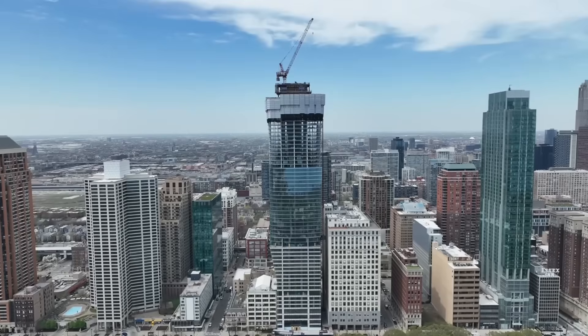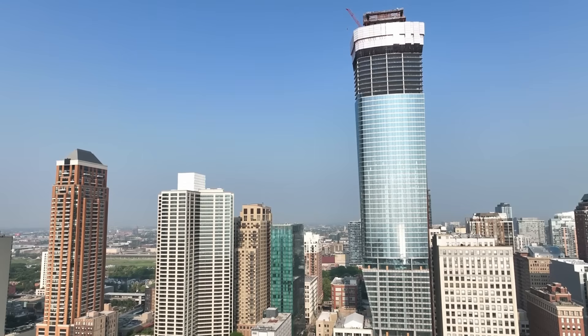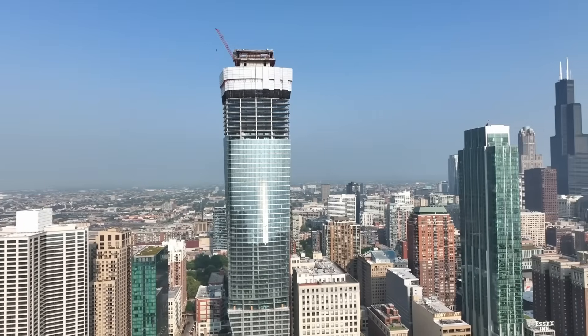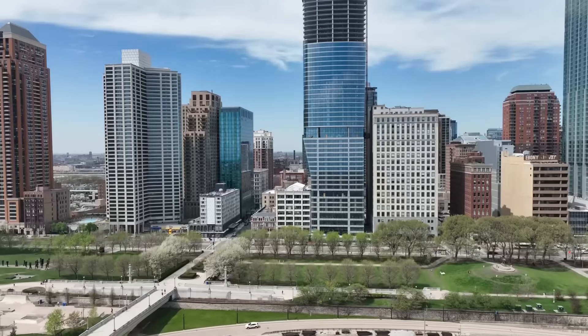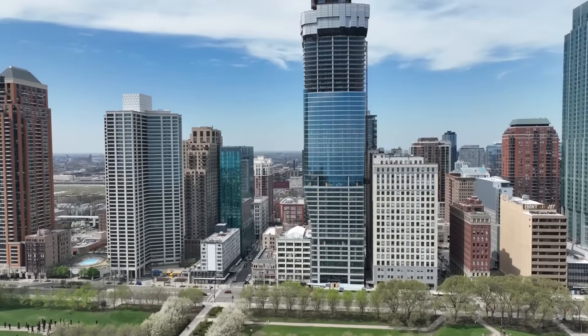Standing at 832 feet tall with 73 stories, 1000M is a prominent addition to the city's skyscrapers. The exterior showcases a mix of glass curtain walls and metal elements, creating a striking silhouette against the Chicago skyline. The building's foundation was constructed using caissons driven 87 feet below ground to reach bedrock, ensuring structural stability.